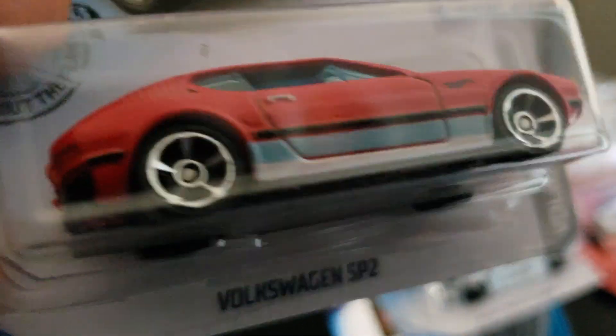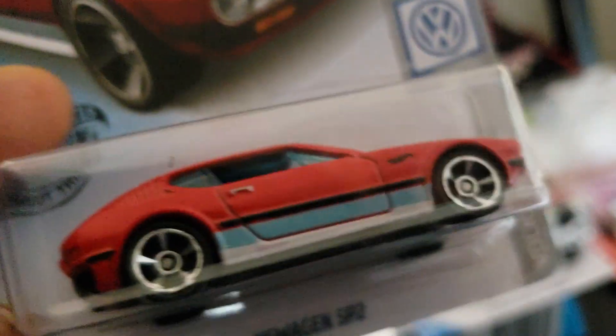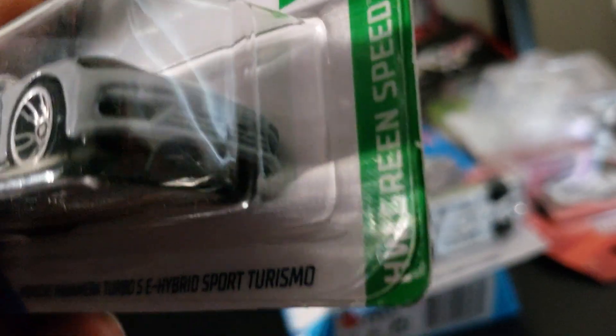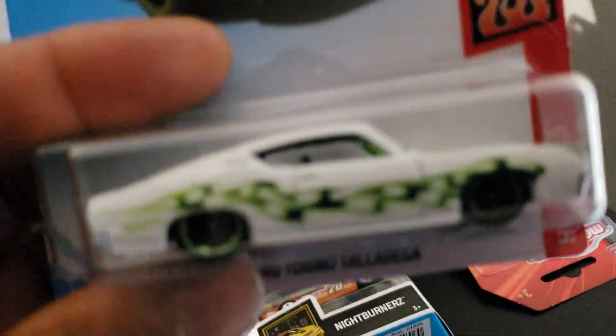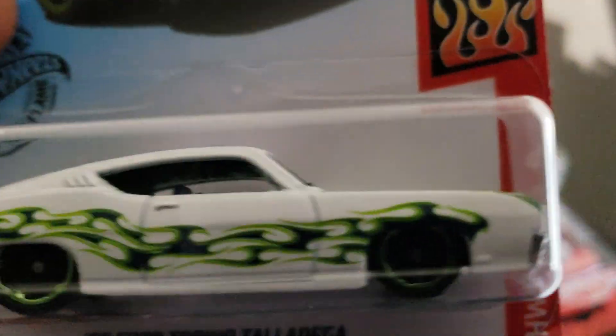Here's a car I haven't had in my collection for some reason: the Volkswagen SP2 from the Volkswagen Series — it's been out for a while. I think I already have the Porsche Panamera Turbo S E-Hybrid Sport Turismo, which is on HW Green Speed, so I'll probably put that in my extra box. I was kinda rushing because it was after work and I was hungry, but I also picked up the '69 Ford Torino Talladega from the HW Flame Series — pretty cool.